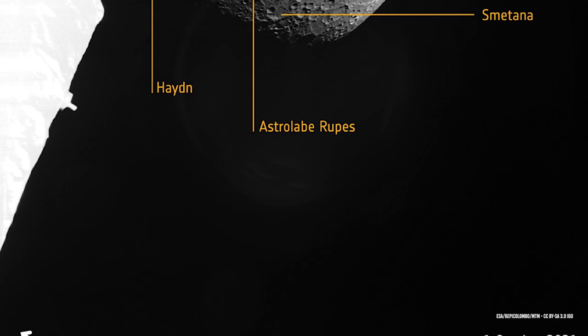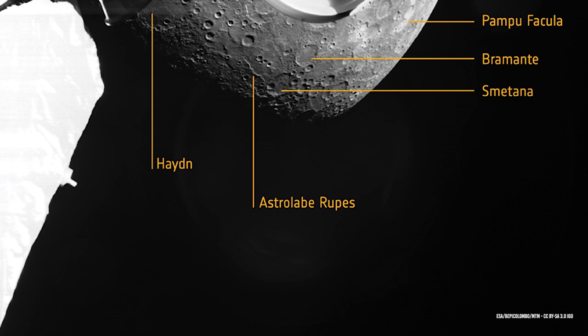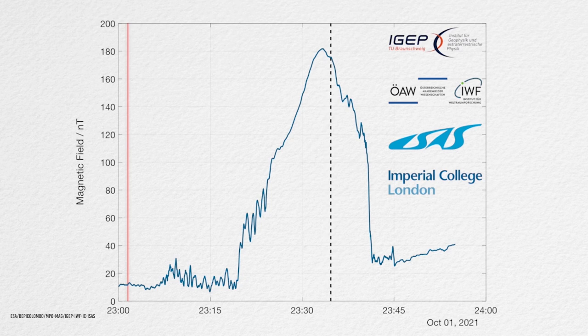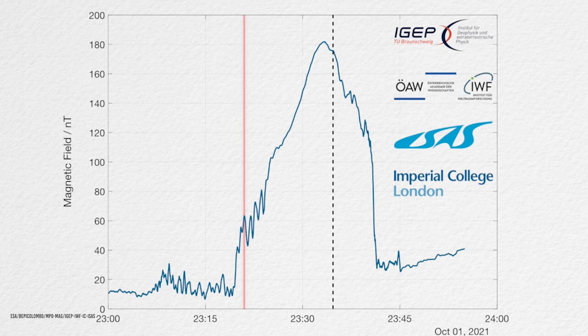That makes this flyby particularly interesting, as it is the first time that data from the planet's southern hemisphere close to the surface is available, even if it is just a small sample, said Daniel Hayner from TU Braunschweig in Germany, MPO magnetometer researcher group lead. BepiColombo teams took the magnetometer data and converted it into a sound audible to the human ear. The audio captures the changes in the intensity of the magnetic field and solar wind, as well as the moment BepiColombo crossed the magnetosheath, the border region around Mercury, where the planet's magnetosphere and solar wind interact in a highly turbulent way.